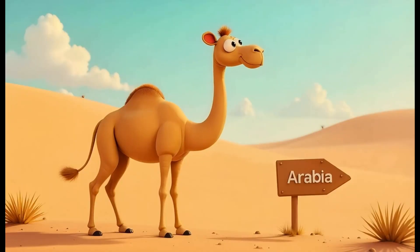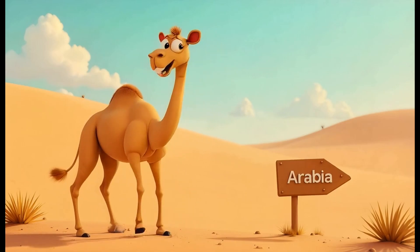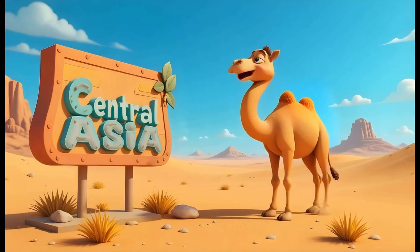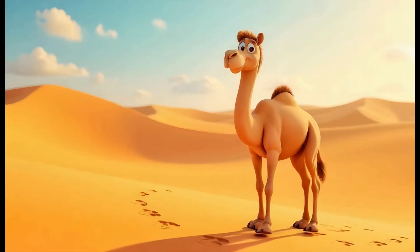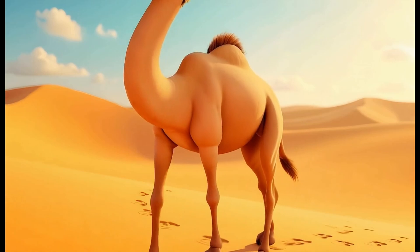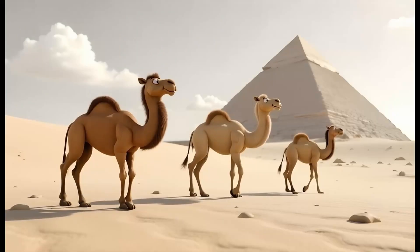Camels have one hump if they're from Arabia, two humps if they're from Central Asia. A camel's hump up on its back is a big old lump that's stored with fat. It can burn for energy when food is few and far between.